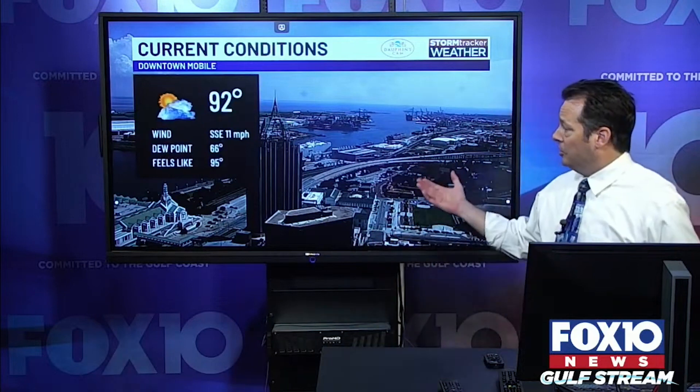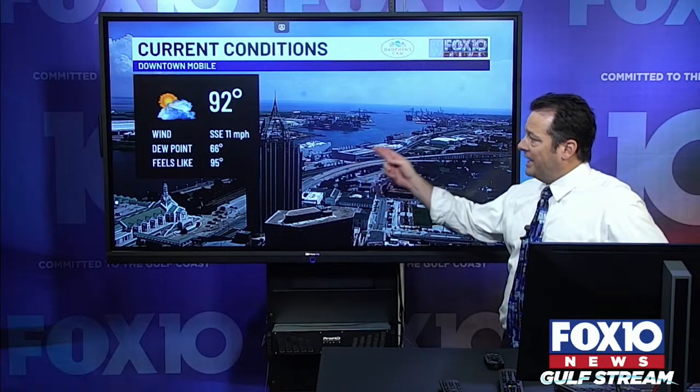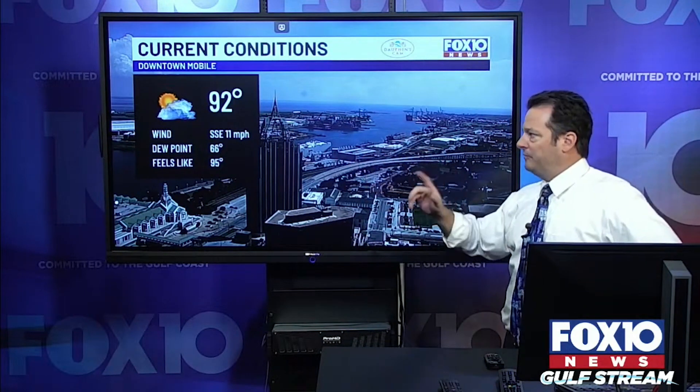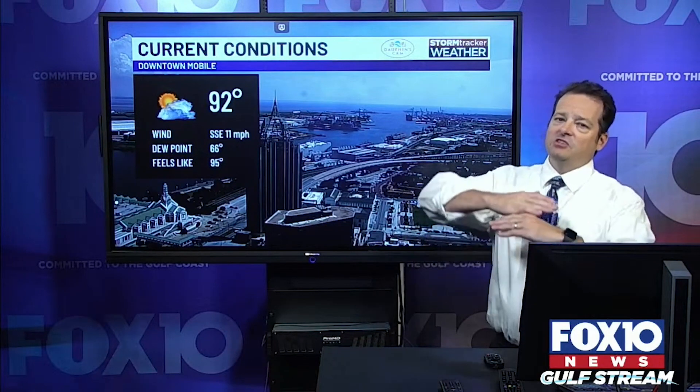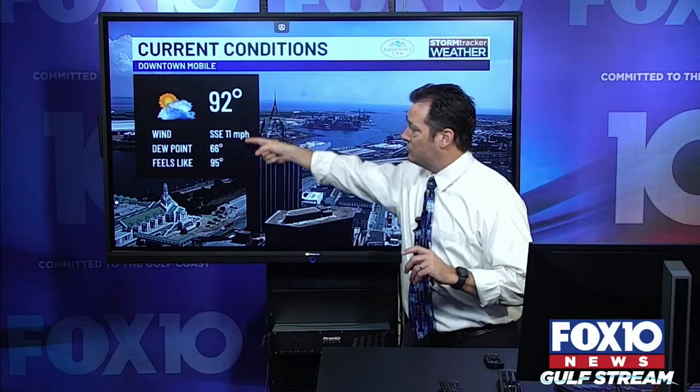First off, let's start with what it looks like outside right now. It's pretty, but hot — 92 degrees in Mobile right now. You can see the dew point at 66. Dew points are confusing because they show up as temperatures, but don't ever think of a dew point as a temperature. Think of it more as a scale. Anytime it's below 70 in the summertime for us, that's pretty good — that means it's not very humid. The feels-like temperature, the heat index, is 95 degrees right now even though it's actually 92.